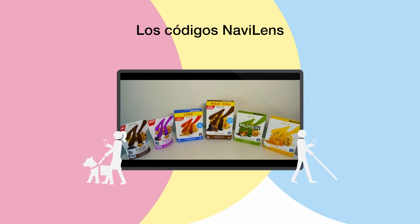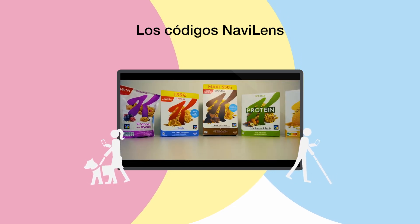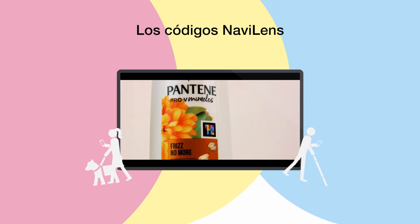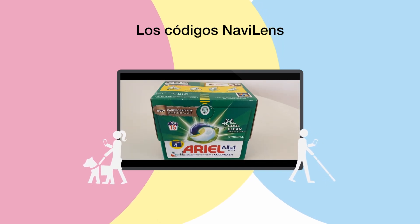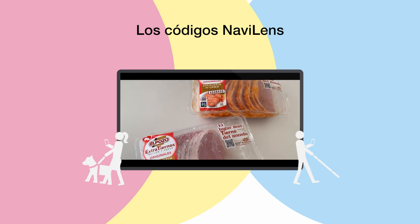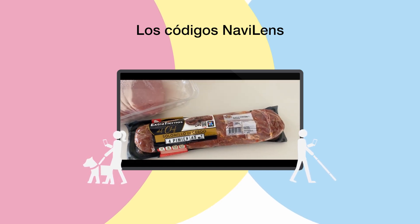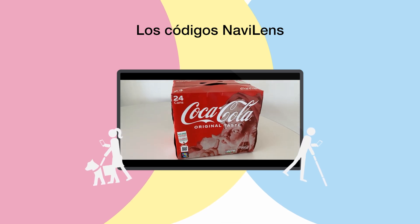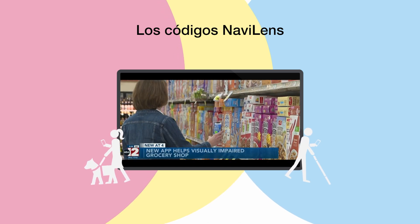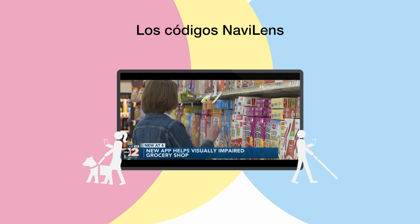They can also be found on consumer goods such as Kellogg's, Pantene, Ariel, El Pozo and Coca-Cola, amongst others. These codes offer information about the content of the product and help buyers make a choice between products on a shelf.